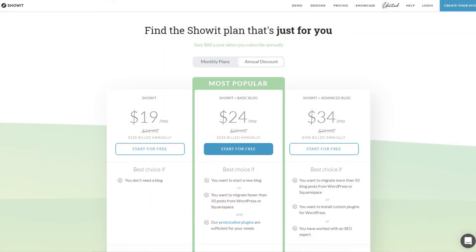ShowIt is the most expensive builder I've talked about so far. Their lowest tier plan is $19 a month and that doesn't include a blog. If you want a blog with unlimited users and the ability to install WordPress plugins, that's going to run you $34 a month. Some cons are that they limit web storage to 20 gigs a month no matter what plan you're on, and they also limit the amount of blog visits you can receive every month. If you're blogging a lot and want to grow your business with a blog, I can't recommend ShowIt — it gets really expensive really quickly. They also don't include a free domain name, but domain names are pretty cheap at around $10 to $15 a year.